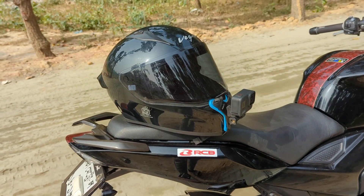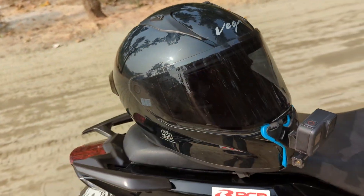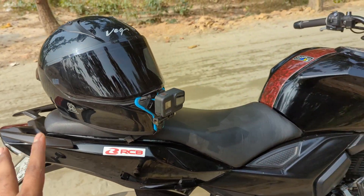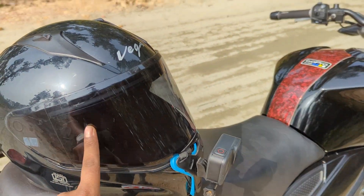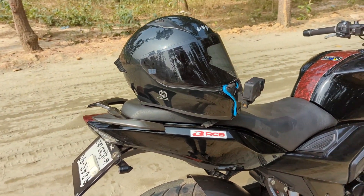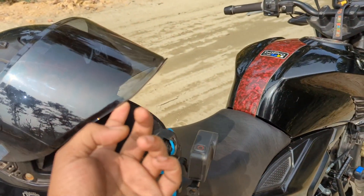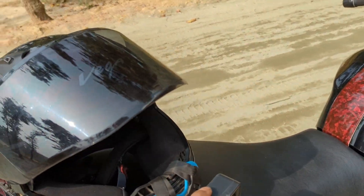My first helmet is a Vega brand. This is a helmet — I can't get a helmet right now, I have to buy this helmet. I will tell you how to use this helmet.